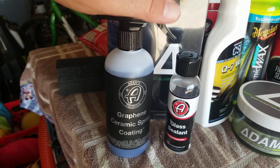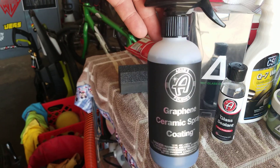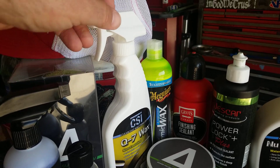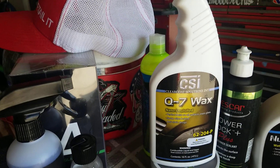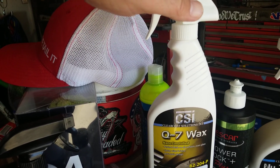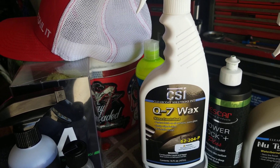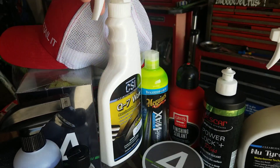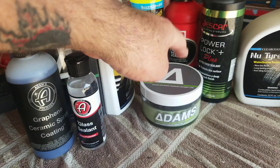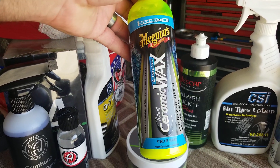Glass protection is probably the most important part, but paint protection matters too. At a bare minimum, you should be waxing your car. This CSI Q7 wax I tried a couple weeks ago is great — it leaves the finish slick. It works well for Arizona, California, or Florida. If you're in Washington, Montana, or Utah with lots of snow and foul weather, you'll want to bump up to a sealant. This SiO2-infused paste wax is great, and this Meguiar's retail product is also very good — easy to use and beads well.